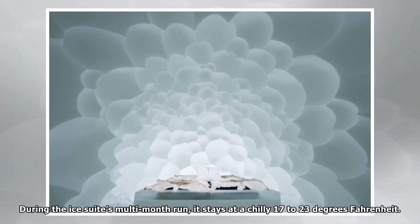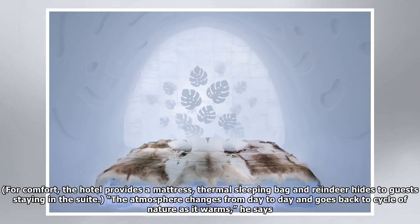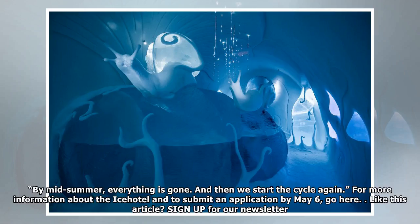During the ice suite's multi-month run, it stays at a chilly 17 to 23 degrees Fahrenheit. For comfort, the hotel provides a mattress, thermal sleeping bag, and reindeer hides to guests staying in the suite. The atmosphere changes from day to day and goes back to the cycle of nature as it warms, he says. By mid-summer, everything is gone. And then we start the cycle again.